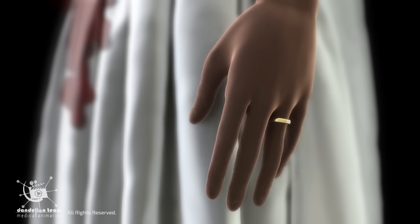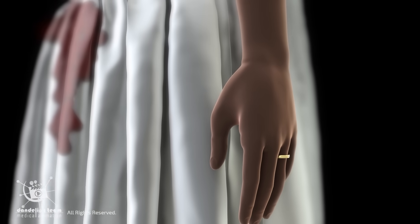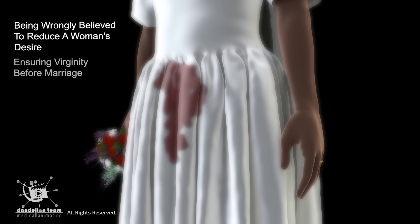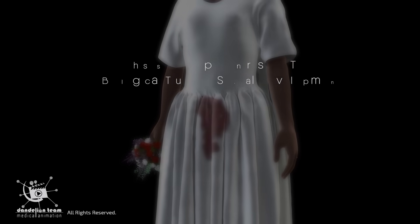The reasons why FGM is performed vary from one region to another, including being wrongly believed to reduce a woman's desire, ensuring virginity before marriage, and fidelity afterward. This is a sharp contrast to the biological truth of sexual development.